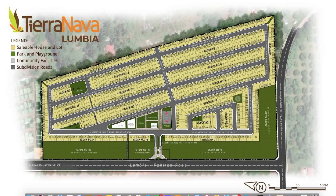Here is the subdivision plan of Tierra Nova. This is the main gate along the Lumbia-Paheran Road — this road leads to the main area of Centro Lumbia, going to the public hospital, Lumbia Barangay Hall, churches, schools, Lumbia National High School, and Lumbia Elementary School. It is very near to all those main establishments. Going the other direction leads to Pagatpat or the very famous Paheran Ridge.